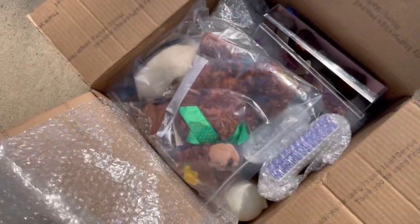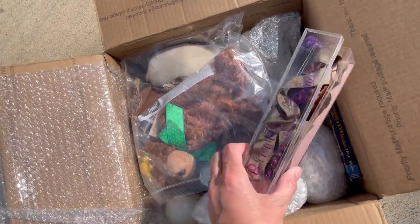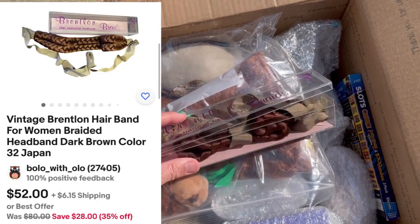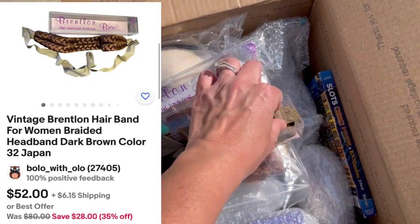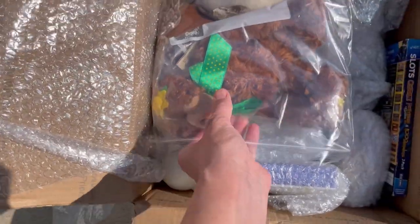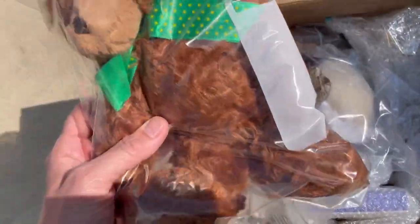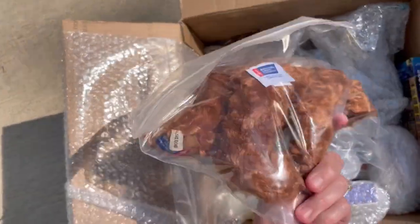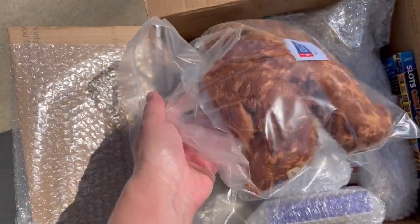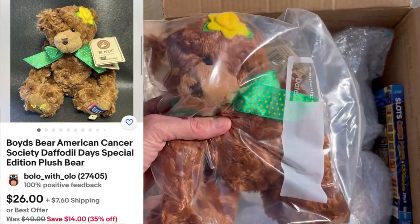We've got some really nice bubble wrap. Let's see what this is. Brentlund braids — the natural looking. Look how cute these are, they're little braids. Let's see what else we have in here. Looks like we've got some little plush. We got this cute little teddy bear — it's the American Cancer Society, looks like it's made by Boyd. So that's an exclusive. Never seen that one. Super cute.